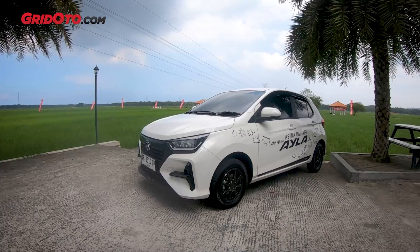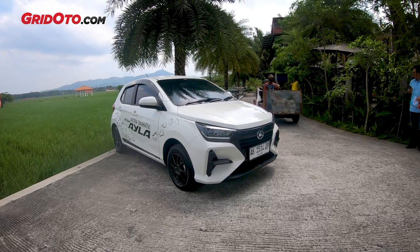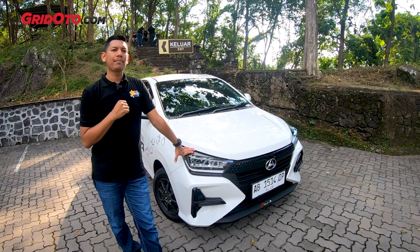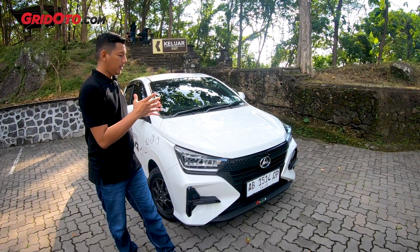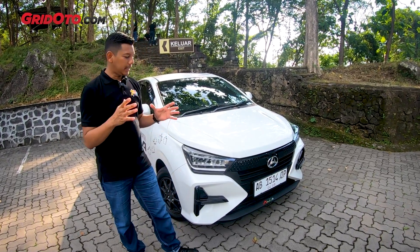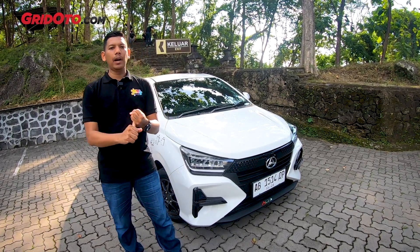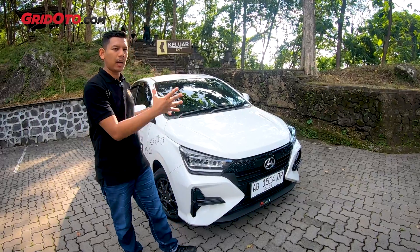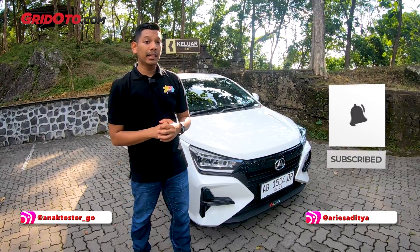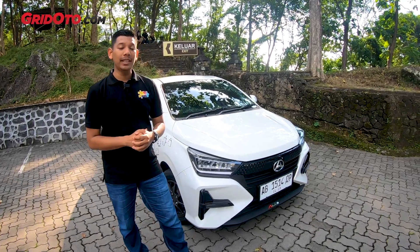In terms of price, this type RADS variant is priced at Rp 189.9 million. Compared to the Honda Brio Satya SCVT flagship CVT variant at Rp 191.9 million, there's a Rp 2 million difference. So in terms of value, the Aila is clearly much better now compared to the Honda Brio Satya. But again, we will review the performance, acceleration, and fuel efficiency in more detail later — with the new chassis, engine, and transmission, the results will certainly be different from the previous generation. Thank you for watching, see you in the next videos.